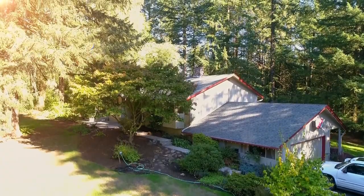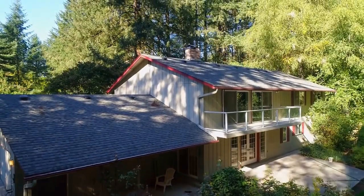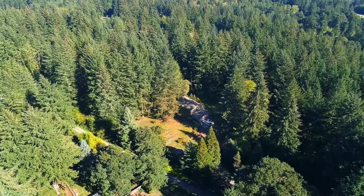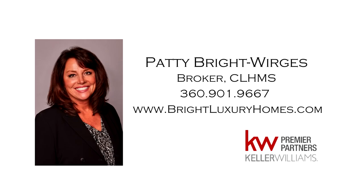A beautiful home in a peaceful setting — it's all here, ready for you to call home. For more information or to schedule your own personal tour, please contact Patty Bright-Werges at 360-901-9667.